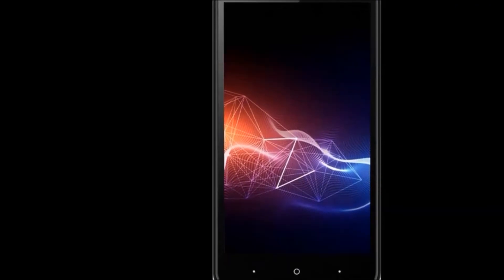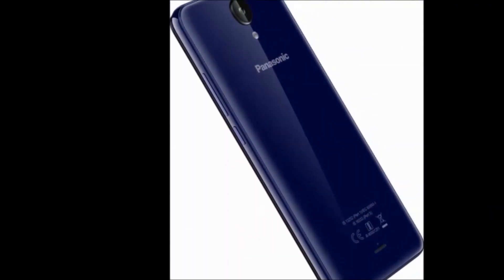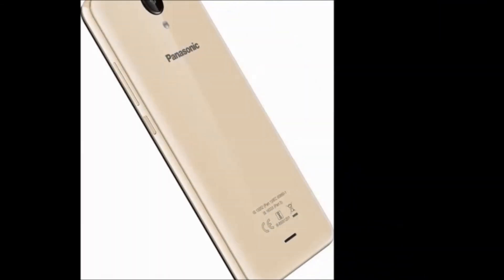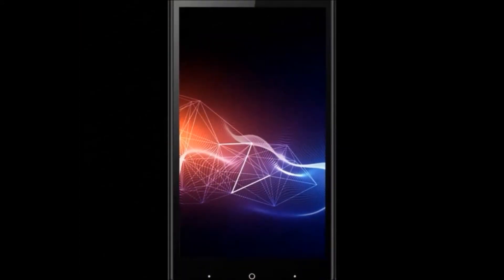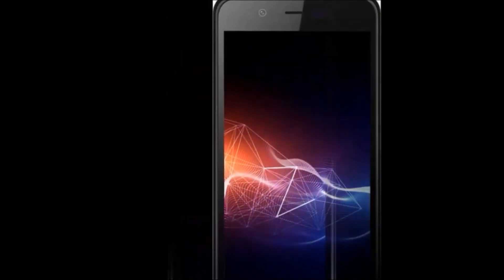Also included are headphones, user guide, warranty card, and protective screen card. Color availability is gold. Browse type is smartphone, SIM type is dual SIM, and resolution is 720 x 1280 pixels.